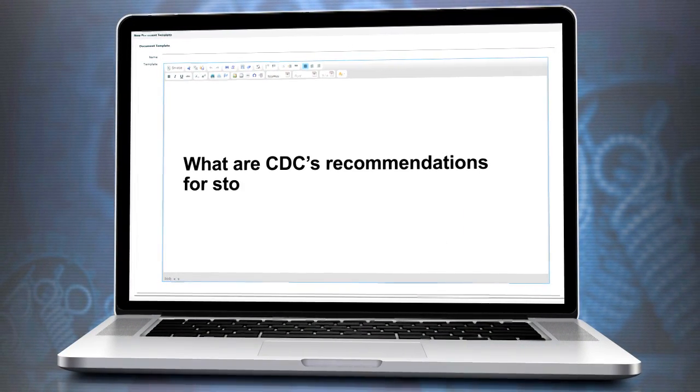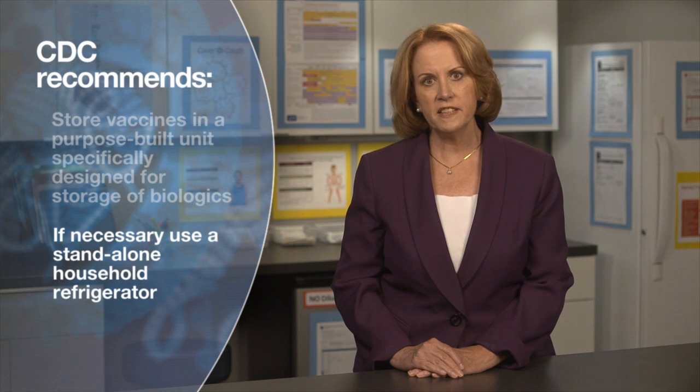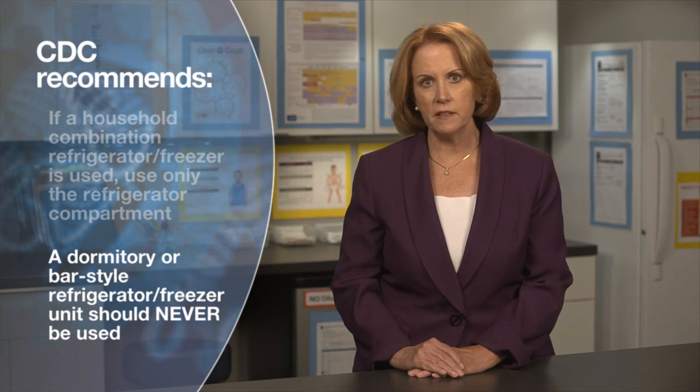What are CDC's recommendations for storing influenza vaccines? CDC recommends storing influenza vaccines in a purpose-built unit specifically designed for storage of biologics or, if necessary, a stand-alone household refrigerator. These units can vary in size from compact, under-the-counter styles to full-size units. If a household combination refrigerator-freezer is used, CDC recommends using only the refrigerator compartment. A dormitory or bar-style refrigerator-freezer unit should never be used to store any vaccine, including influenza vaccine, as these units pose a significant risk of freezing vaccines, even for temporary storage. Using dormitory-style units for Vaccines for Children program vaccines is prohibited.